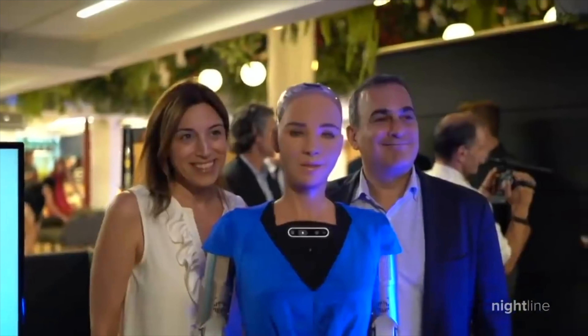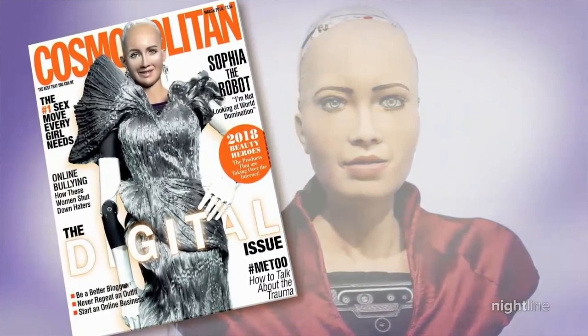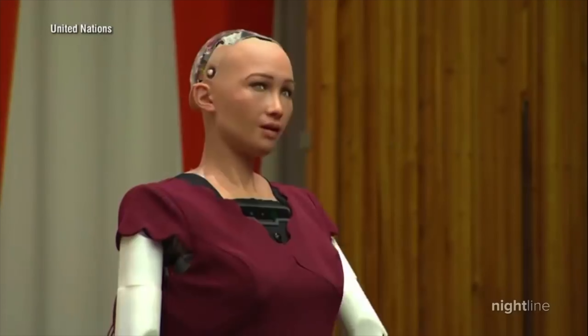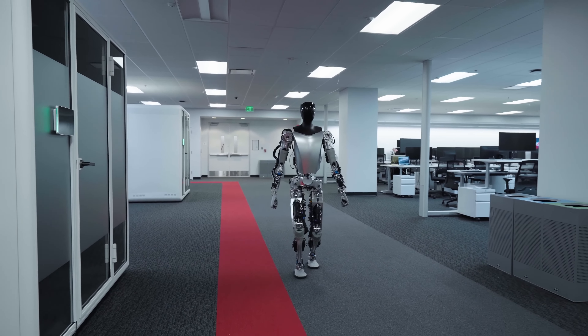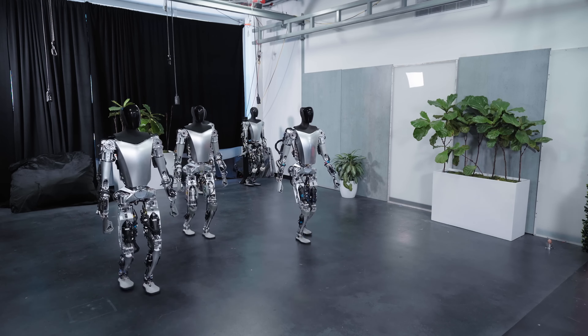There are a number of challenges that need to be addressed before humanoid robots can be widely adopted. One major challenge is cost — humanoid robots are currently very expensive to develop and produce, which makes them inaccessible to many potential users.